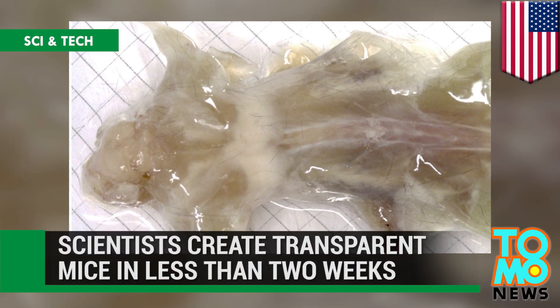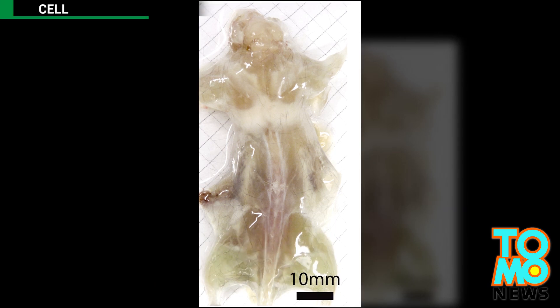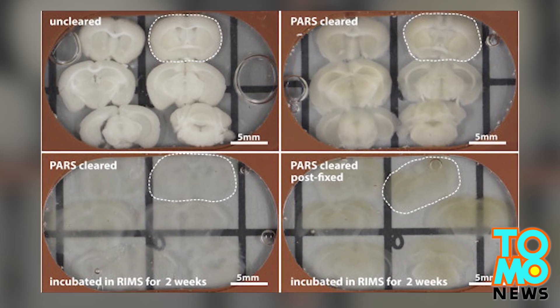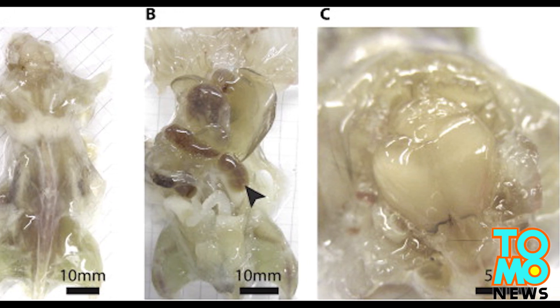Scientists can now create transparent mice in less than two weeks. A research team at Caltech has developed a way to make dense organs and even whole bodies transparent, opening up a new approach to study physiology, disease, and long-range cellular interactions.